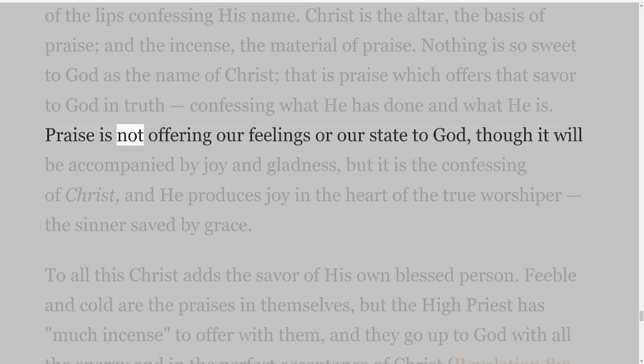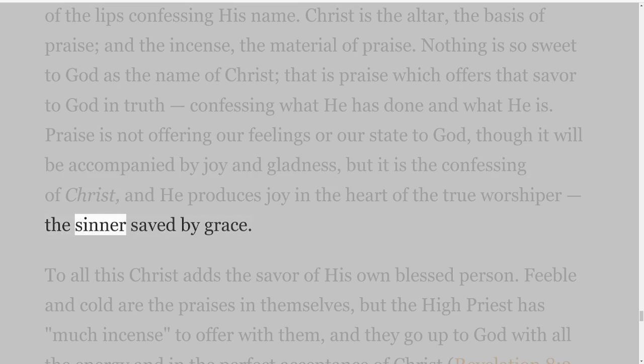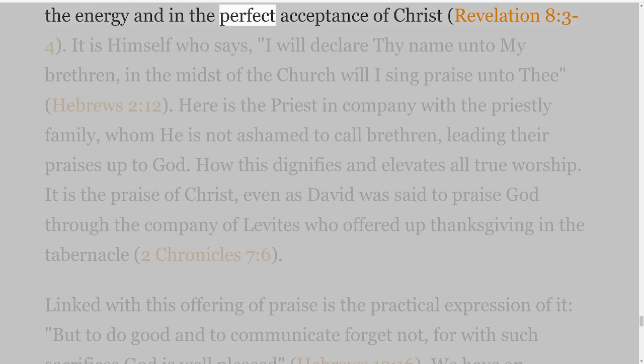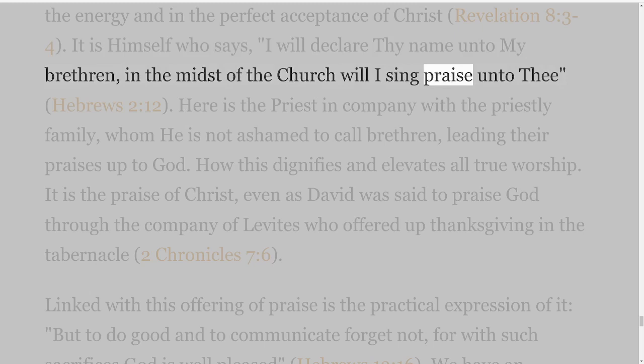Praise is not offering our feelings or our state to God, though it will be accompanied by joy and gladness, but it is the confessing of Christ, and He produces joy in the heart of the true worshipper, the sinner saved by grace. To all this Christ adds the savour of His own blessed person. Feeble and cold are the praises in themselves, but the high priest has much incense to offer with them, and they go up to God with all the energy and in the perfect acceptance of Christ, Revelation 8 verses 3-4. It is Himself who says, 'I will declare Thy name unto my brethren, in the midst of the church will I sing praise unto Thee,' Hebrews 2 verse 12.